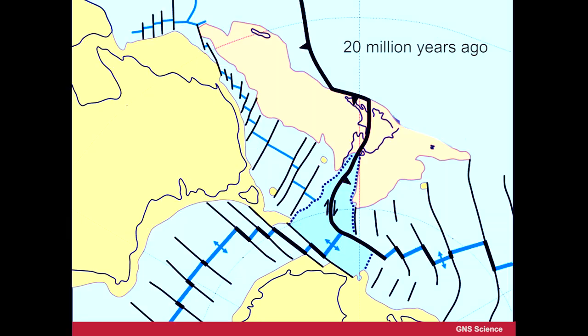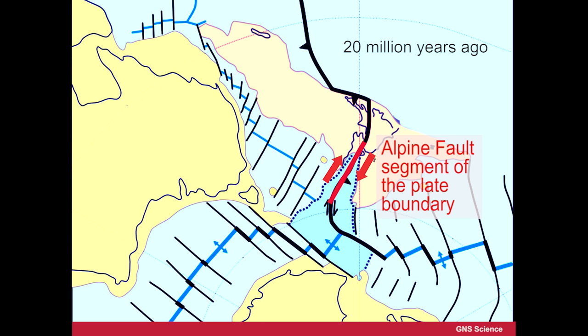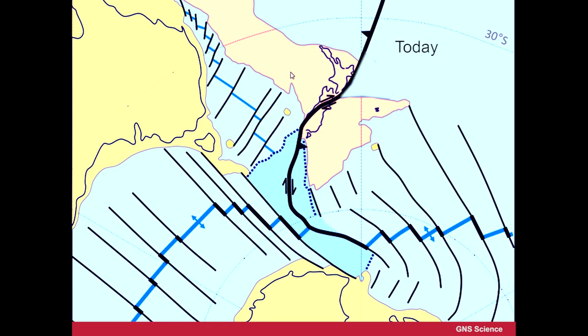We're now in a situation about 20 million years ago, where this plate boundary is pretty much fully developed. The South Island is up against the North Island, and it is going to be dragged southwards along the Alpine Fault, so that the east and west coasts of the South Island line up as they do today. That's the final modern situation.